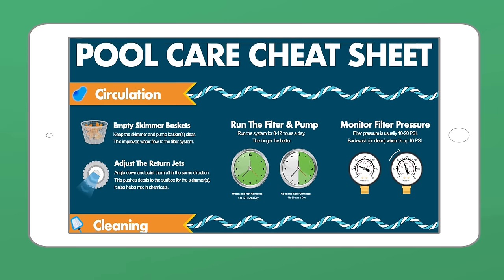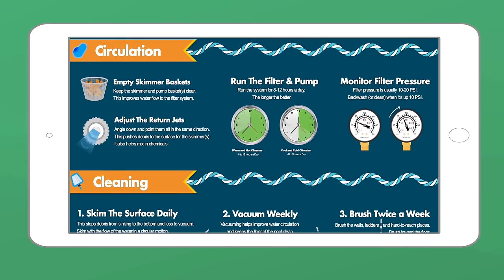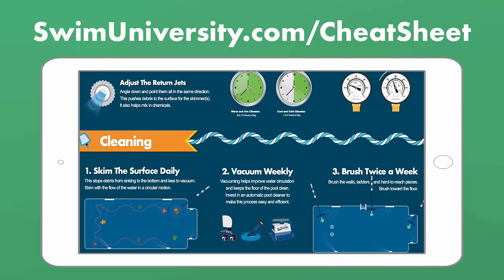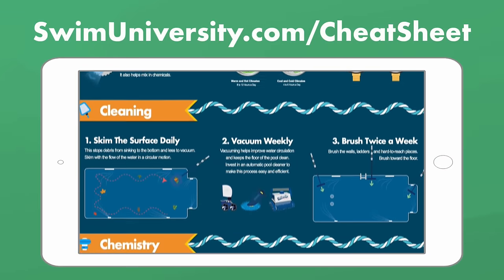Before we continue, if you want more help taking care of your pool, be sure to grab our free pool care cheat sheet at swimuniversity.com/cheatsheet. It's totally free and will help you keep your pool clean and clear throughout the year.